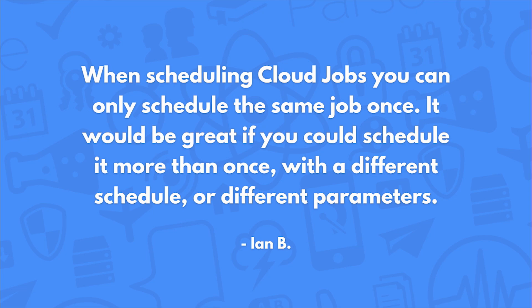When scheduling cloud jobs, you can only schedule the same job once. It would be great if you could schedule it more than once with a different schedule or different parameters. This is a really good question, and I think a feature we should add to the cloud code job product. I'll pass it on to the team and we'll see if we can build it.